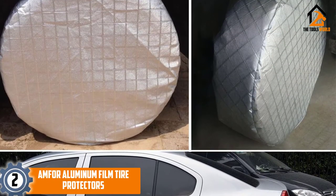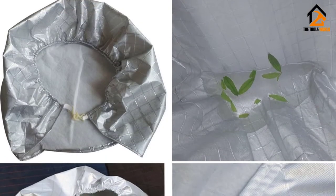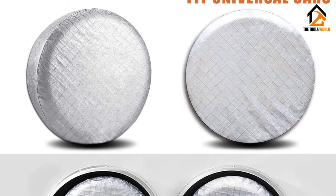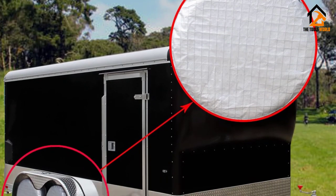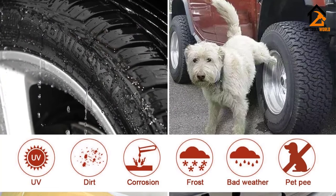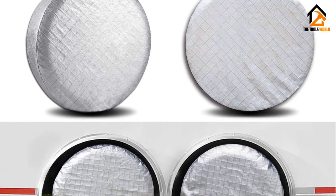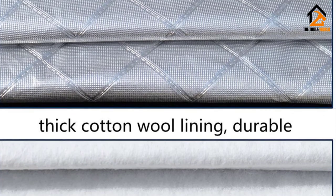At number 2, we have the Amphor Aluminum Film Tire Protectors. These are one of the best options for protecting your tires from sun damage. They come with an external aluminum layer that ensures protection against UV rays and water damage, providing a corrosion-resistant surface. The premium version also comes with a cotton wool layer to ensure efficiency and provides a breathable surface. These protectors come in a set of four tire covers, and they also feature very strong elasticized bands so the covers stick to the tires and are not easily moved by the wind. However, they are more expensive than other regular tire protectors, offer no variety in colors or designs, and some users have complained about the fit — so be sure you're buying the right cover size.